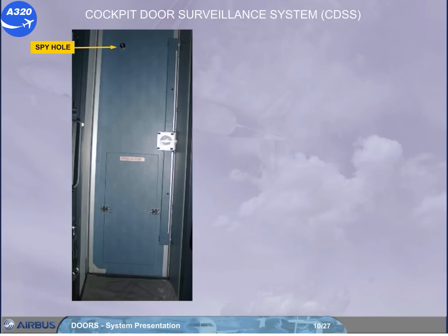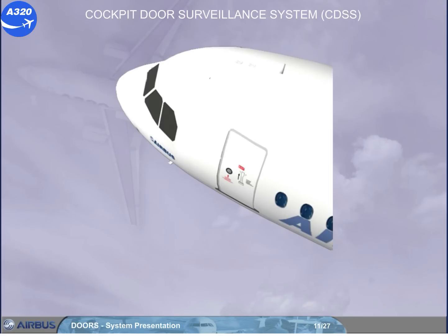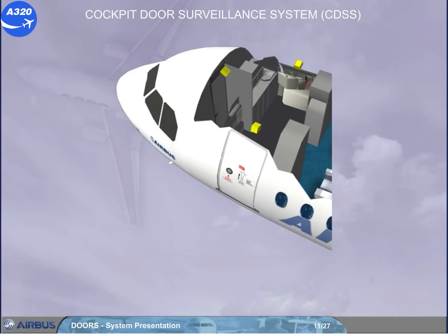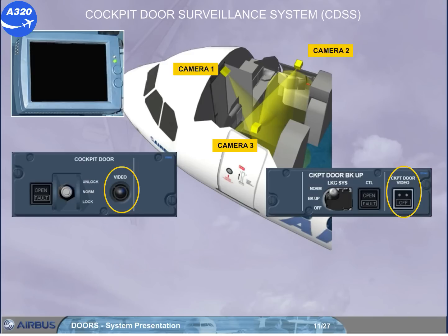The cockpit door has a spy hole for a visual check from the cockpit of a person standing just behind the door. But if installed, a cockpit door surveillance system CDSS also allows the flight crew to identify a person in front of the cockpit door, and in addition to survey the forward doors area. It is composed of three black and white video cameras, an LCD screen, one video push button installed on the pedestal cockpit door panel, and one cockpit door video push button switch installed on the overhead cockpit door backup panel. This push button switch allows manual deactivation of the CDSS.